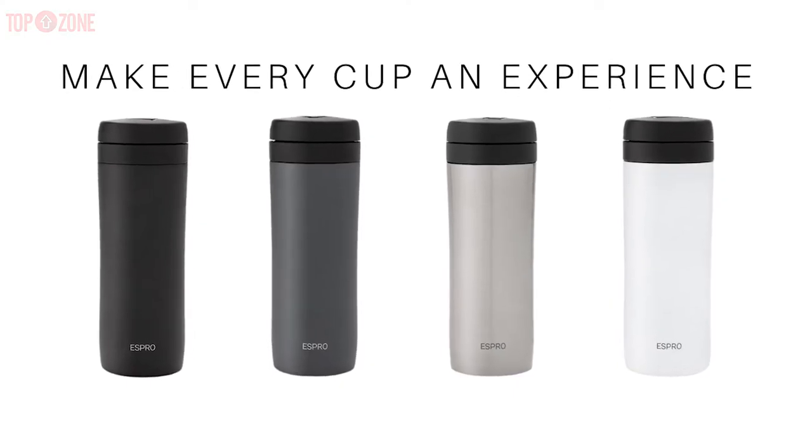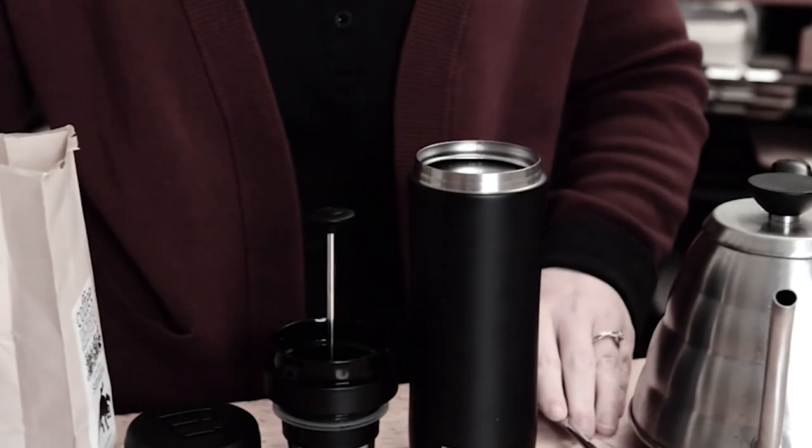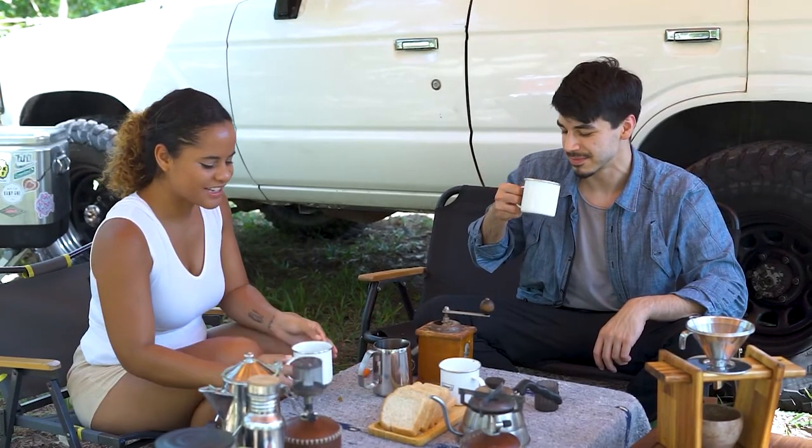Also, you can buy the S-Pro Travel Coffee Press in a few different colors. Overall, for folks who like a French press but don't want sludge or grit in their cup, this is an impressive option for car camping and travel.